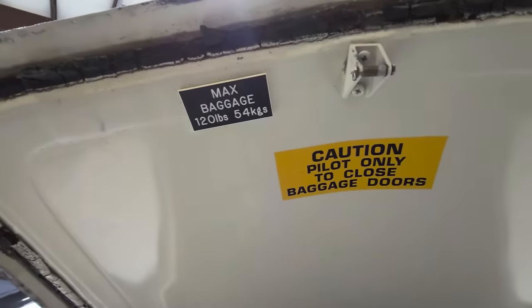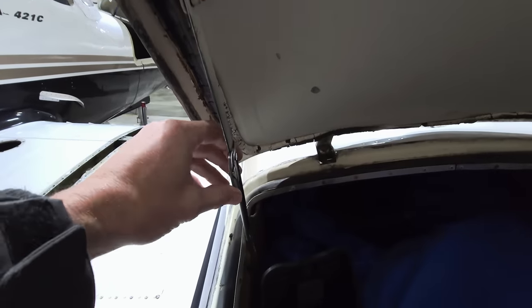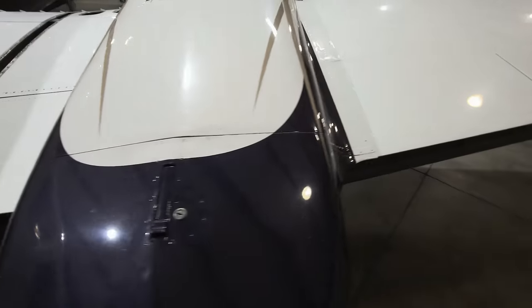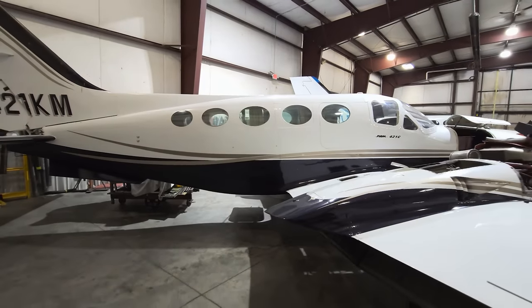Pilot only to close baggage door so that you don't break it — on these you have to push it in order to close it and lock it down. Nice. This is a fantastic family hauler.